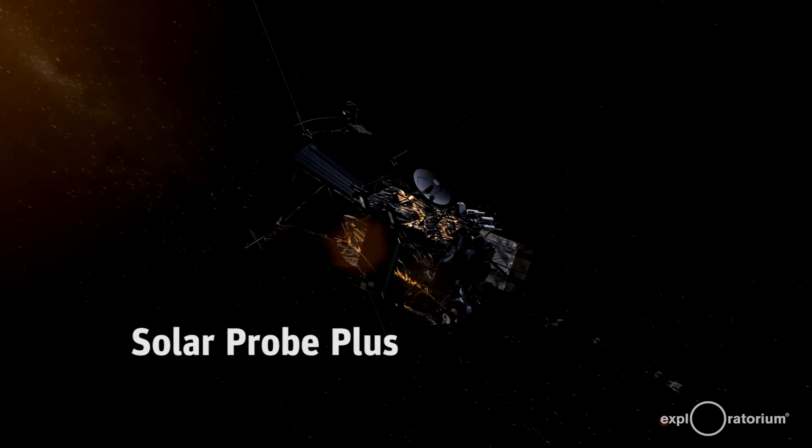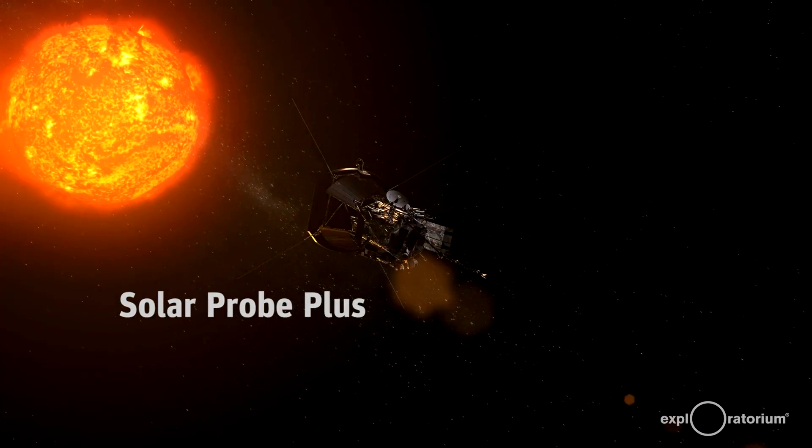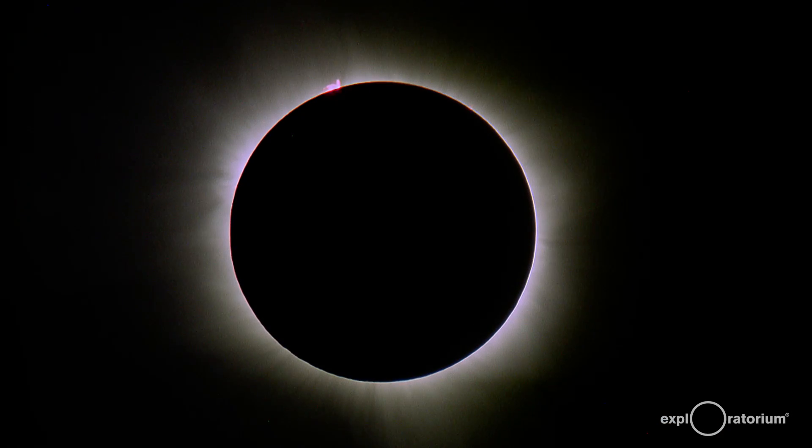NASA is sending a mission to the Sun. We're going to fly through the corona of the Sun that you see only during an eclipse if you're on the ground. We're actually going to be flying four million miles from the surface of the Sun, 25 times closer than the Earth is.